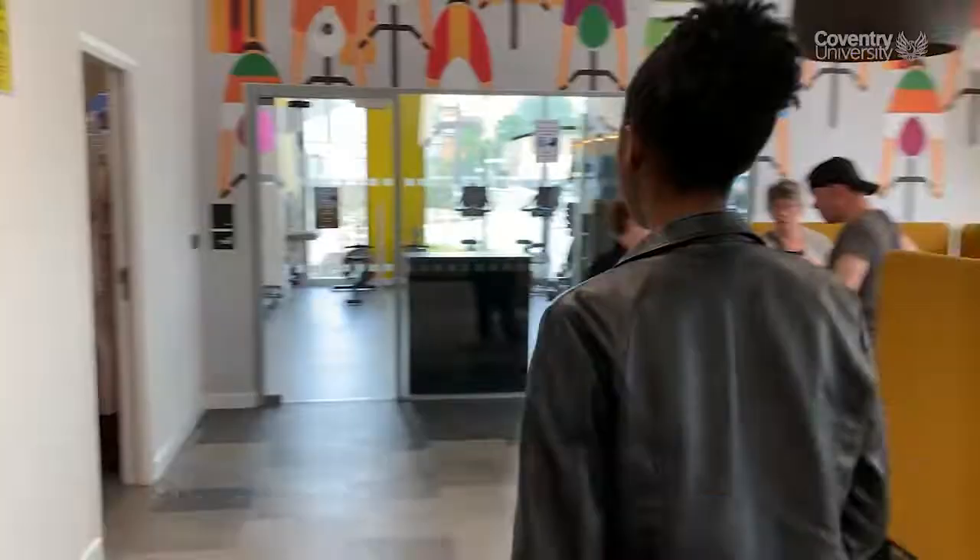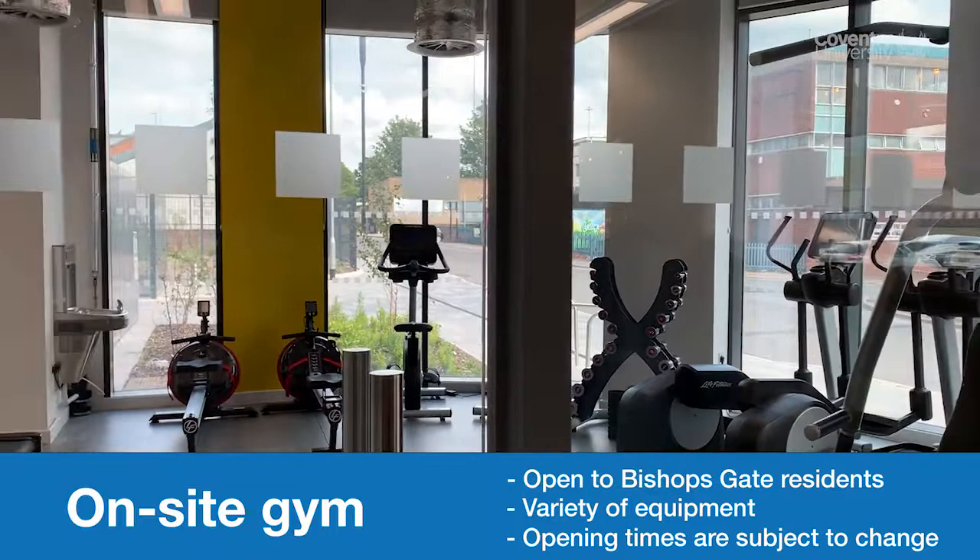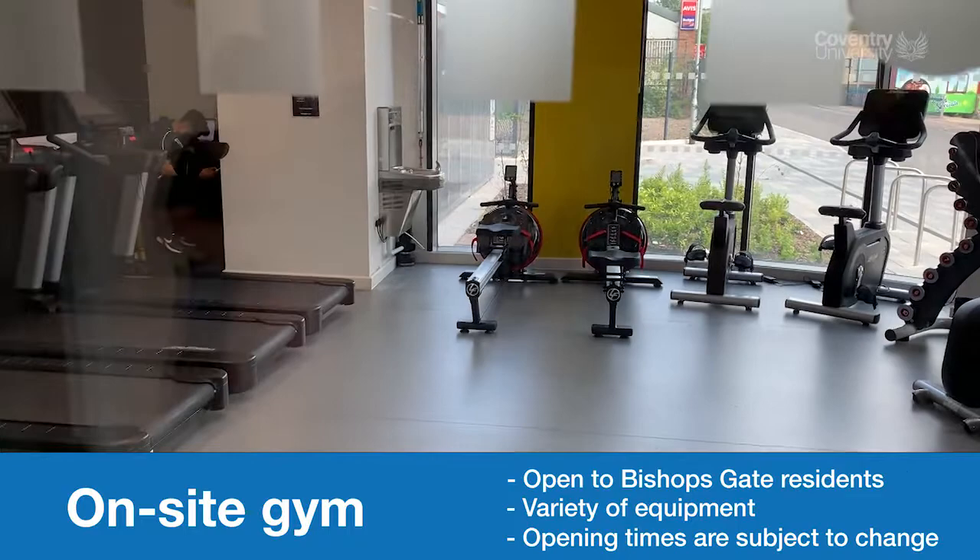This is the communal gym. It's open Monday to Friday and times may vary — I think it reaches around seven o'clock when it closes. It's a very good gym and was used quite a lot last year.